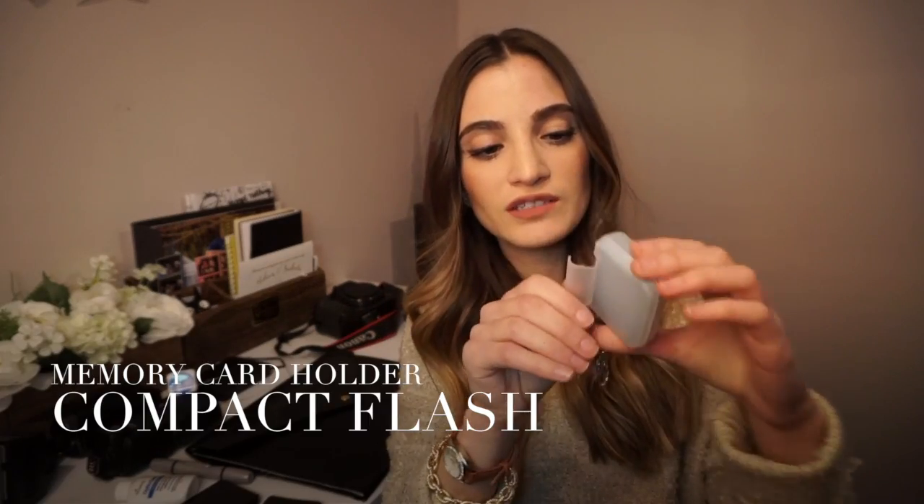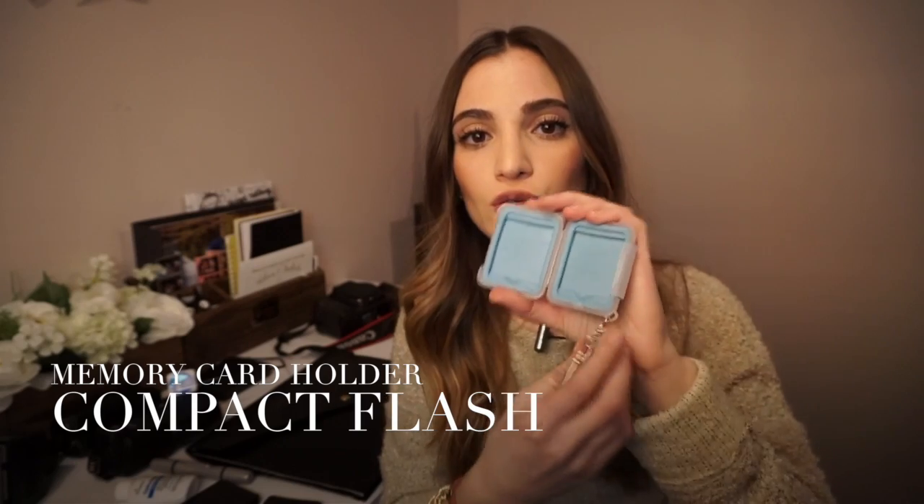Another cool thing I bought is a little memory card holder. This is pretty handy because if you're in the middle of an event and don't have time to go back to your bag, you can clip this onto your jeans and have two extra memory cards ready to switch out while you're shooting.